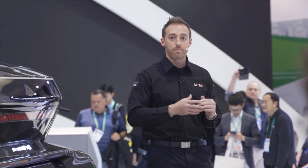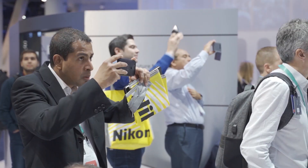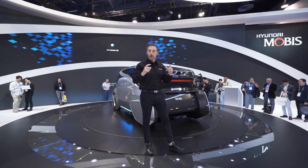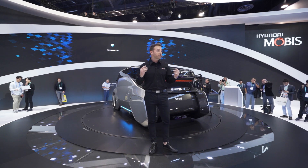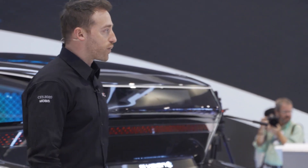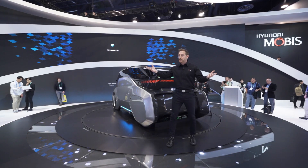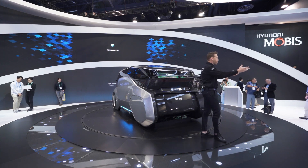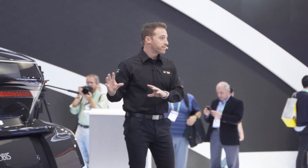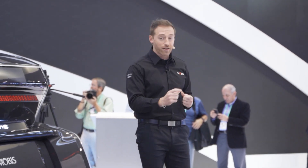Cars are no longer just going to be a means of transportation. They're going to be connected to everything — not just your mobile devices, but smart home appliances and even other vehicles on the road — sharing that information instantaneously and seamlessly. As Eric made his way into the car, the M Vision S started syncing his contacts, his destinations, and his calendar.